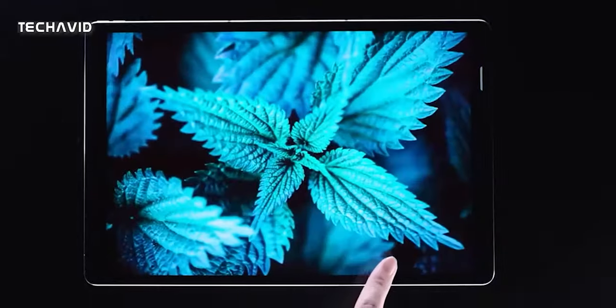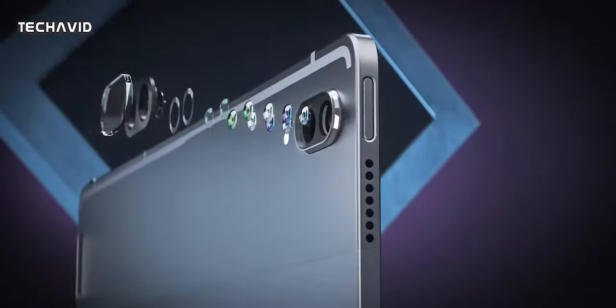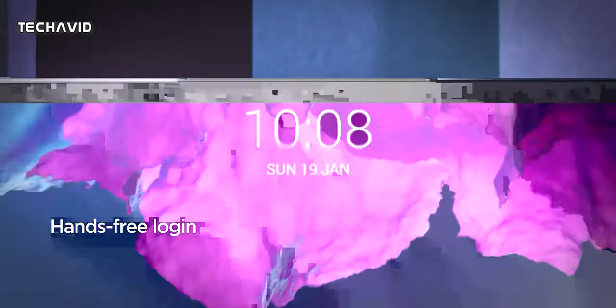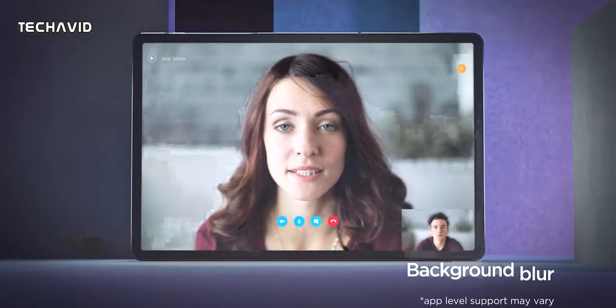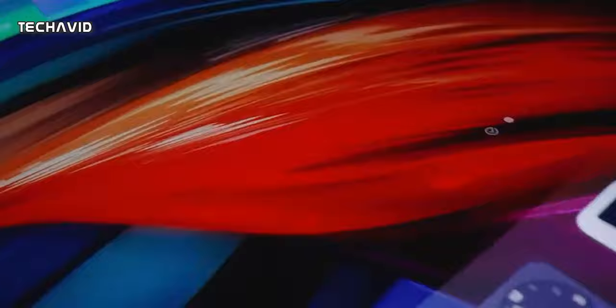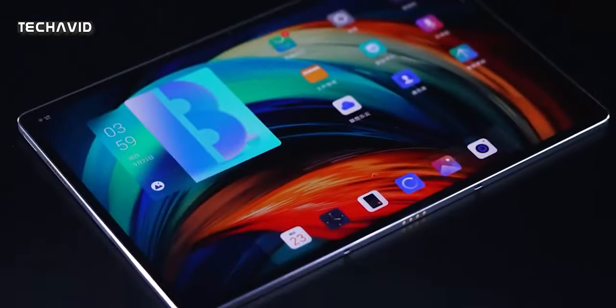On the camera front, it will make use of a dual camera system at both the front and the rear. The front will have an 8-megapixel lens accompanied by a time-of-flight sensor, whereas the rear will get a 13-megapixel main and a 5-megapixel secondary sensor. The battery will be a massive 10,200mAh cell with 45W fast charging support.